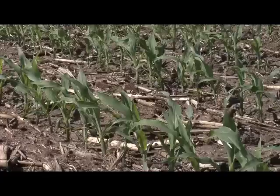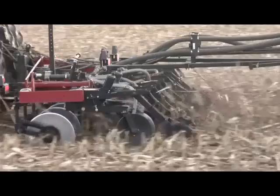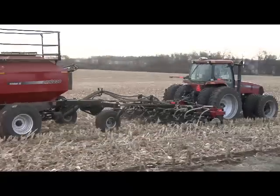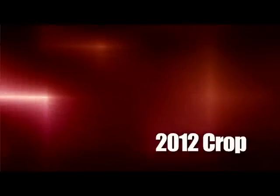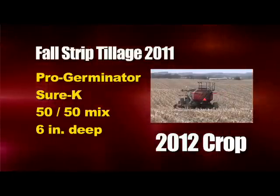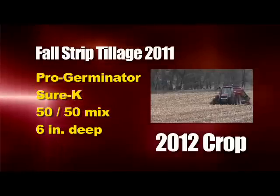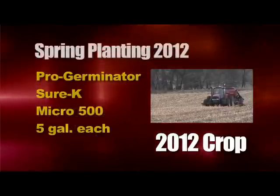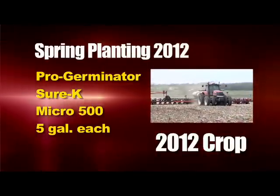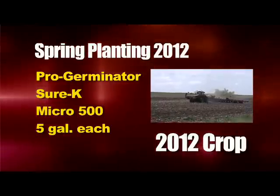This fall I plan to do some strip till. We did strip tillage this year but put all plant nutrition out in the spring at planting time in furrow. For the 2012 crop I plan to put about 10 gallons of that ProGerminator and SureK mix in my strip tillage machine about six inches deep in the soil in the fall, then in the spring of 2012 put five gallons of that ProGerminator, SureK, and Micro 500 mix right in at planting time to meet my nutritional needs.